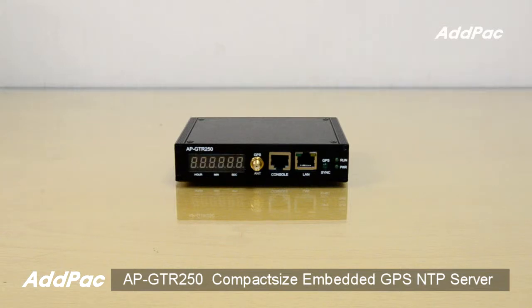Hi, I'm Sophia. I'm here to introduce you to AFI GTR250 Compact Size Embedded GPS NTP Server.